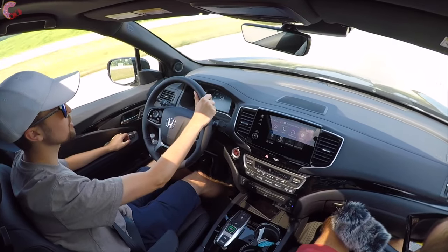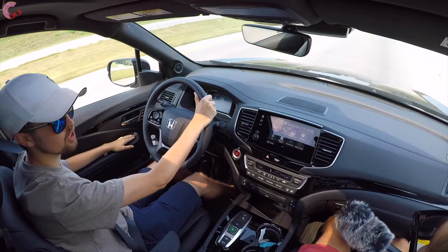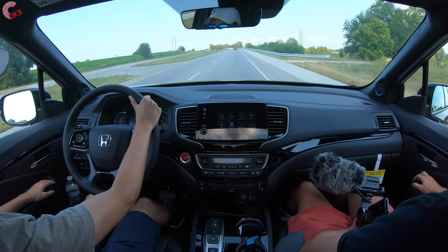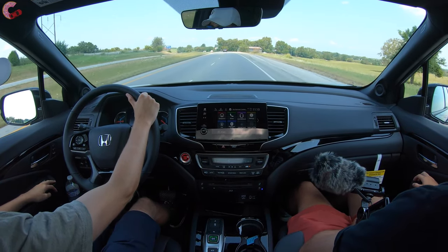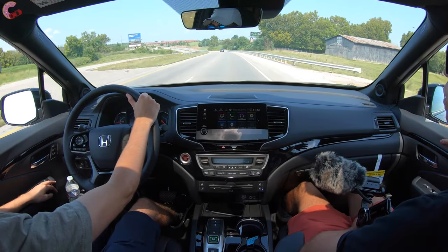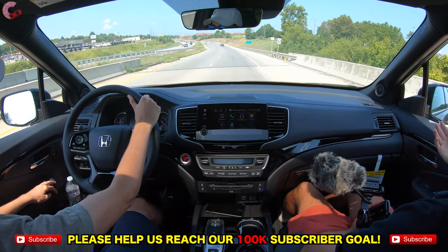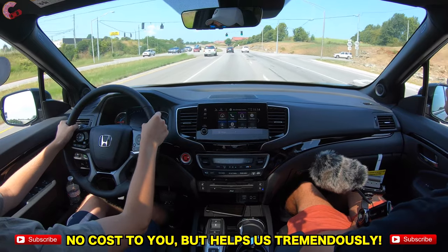Getting up to highway speed, power definitely feels more than adequate. This is a big three-row vehicle but it doesn't feel underpowered — some of the competition does feel underpowered, but this definitely gets things up to speed, very comfortably and quietly, just blending into the background. At 55 miles an hour, comfort is clearly the top priority with this Pilot — they're not trying to mix in any sportiness. It's just going to deliver comfort for all three rows. We're going over a bridge and you can barely hear it, can't really feel the bumps. Everyone in your family is going to be comfortable in this car for a road trip.